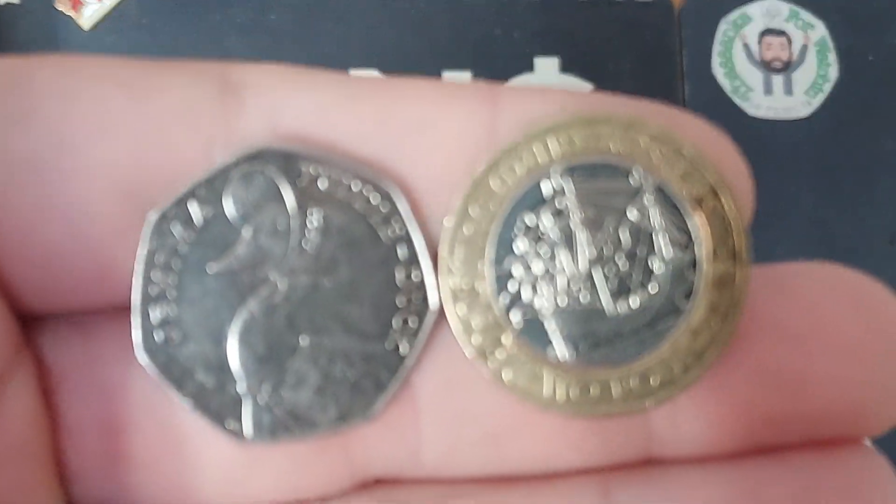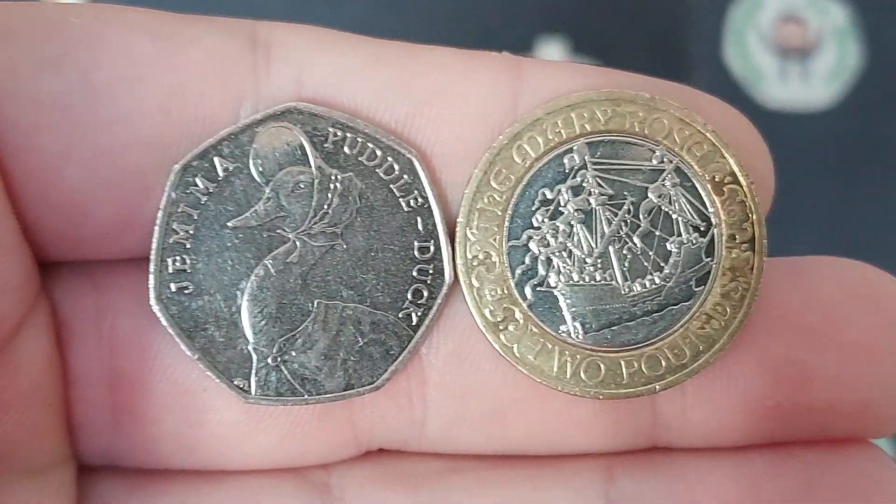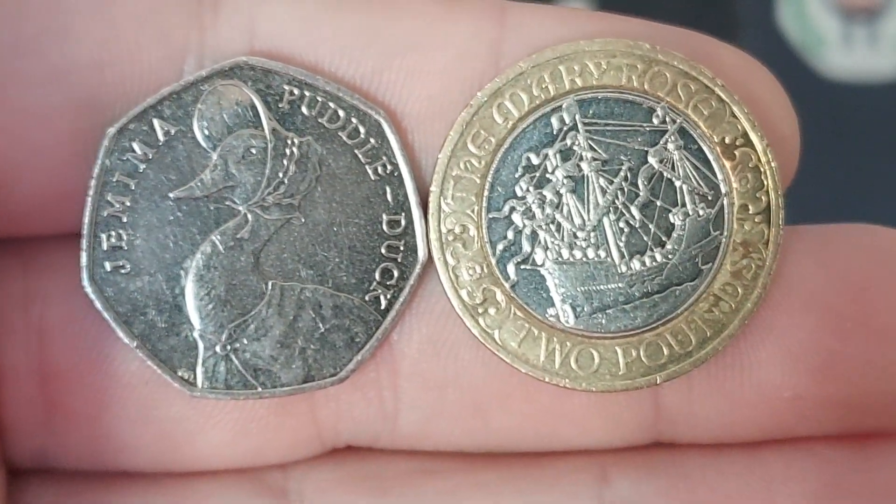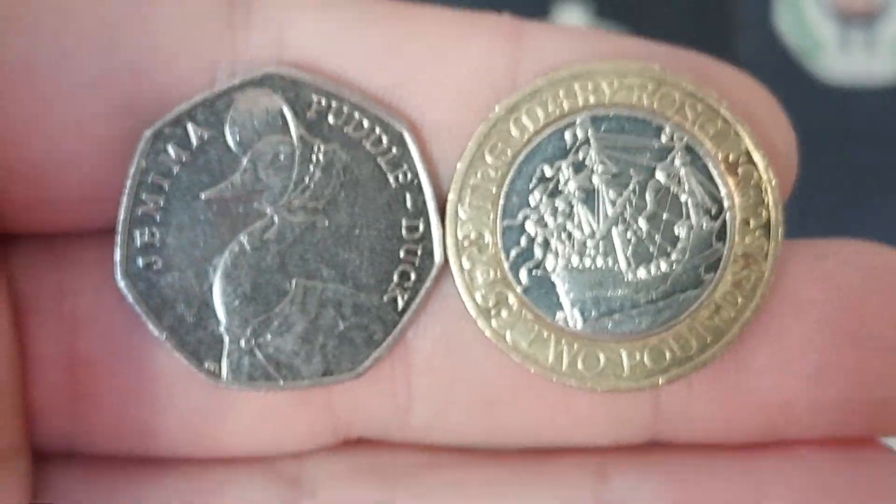Hi guys, Dan's Dollars here. A very good morning to you all. I hope you're all well at home. So this video then, a quick recap of the two best coin finds on the channel over the course of last week.